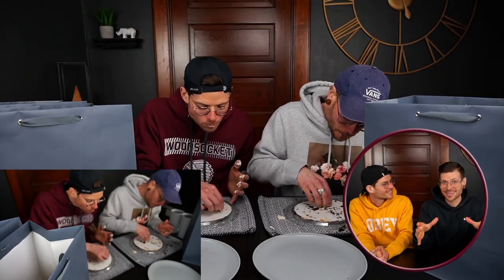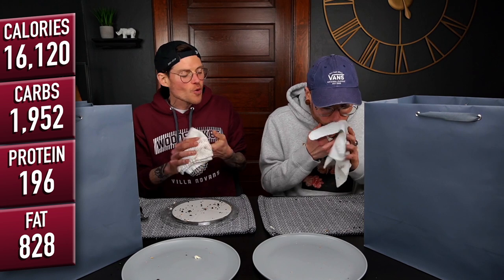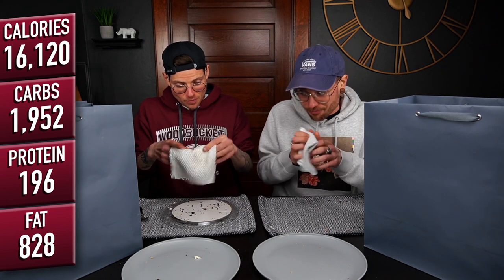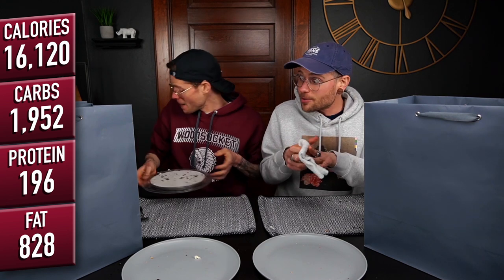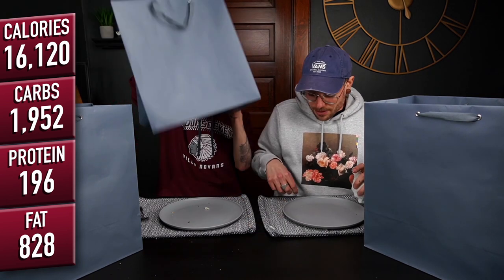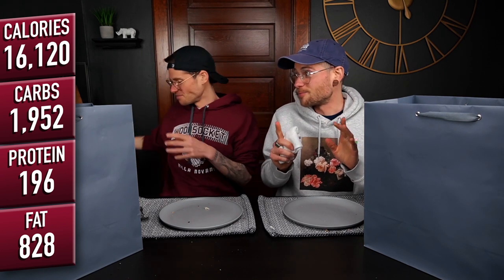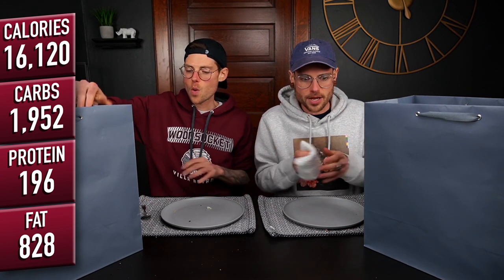We probably could have just split one. We're not kidding — when you say that you went big, that was a lot, and I'm definitely starting to fill up. Despite the fact that that was a lot and I am now very messy, that thing was awesome. Especially the cheesecake one and the caramel one — I think those two were my favorite.